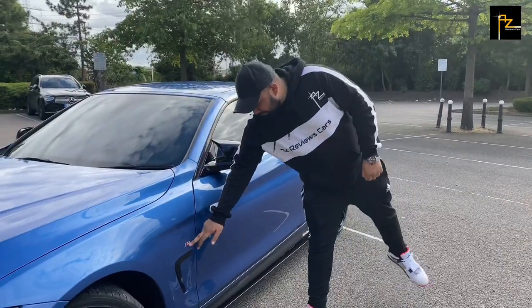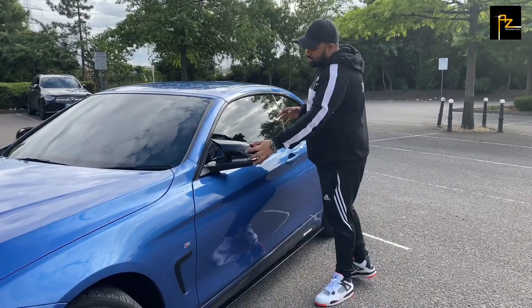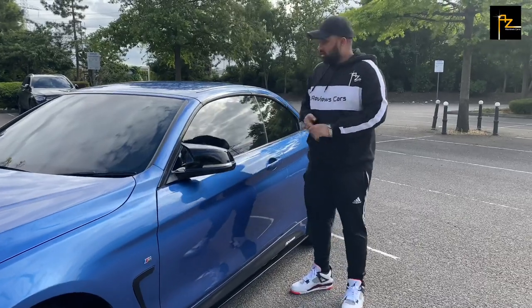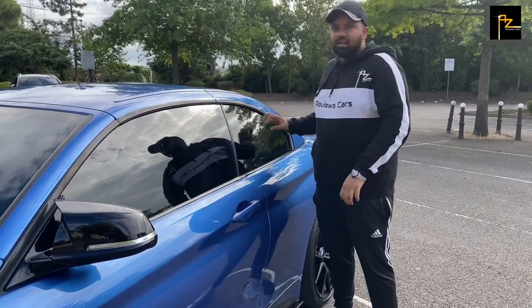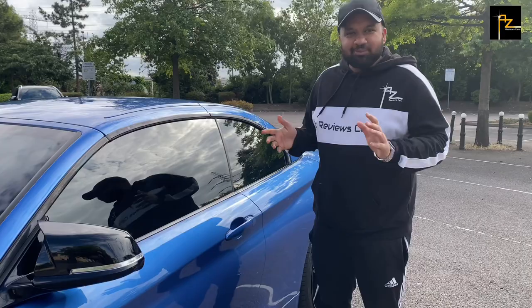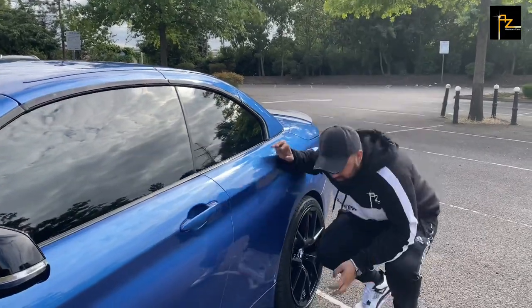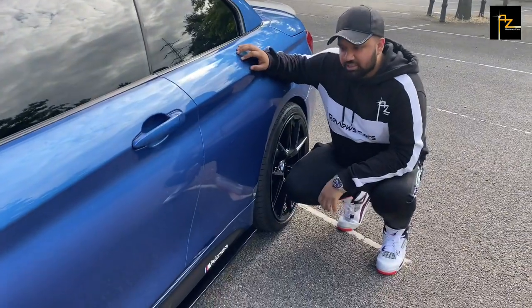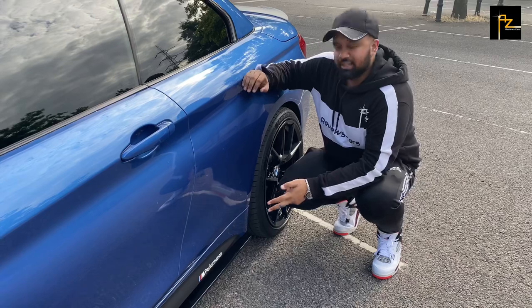You've got the M badge, and these lovely gloss black mirrors which give it that solid look. You've got the tinted windows — every single review I'm doing, they love their privacy. This one's fully tinted as well. And then you've got this lovely side skirt with the M Performance badge, which just shows it's got that package.